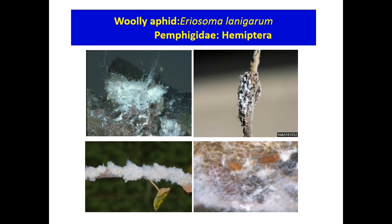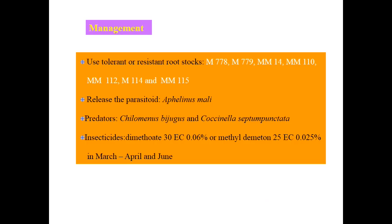Woolly aphid reproduction mostly occurs by parthenogenesis. Nymphal period is about 35 to 42 days; nymphs have five instars. Wingless form is present throughout the year; winged form occurs only from July to October. Adults are purplish aphids covered with two white cottony mats. Use resistant varieties like M778, M779, MM14, and MM110 to minimize the problem. Release parasitoids like Aphelinus mali and predators like Cheilomenes bijugus and Coccinella septempunctata. Insecticides such as dimethoate or methyl demeton can be used in March to April and June.